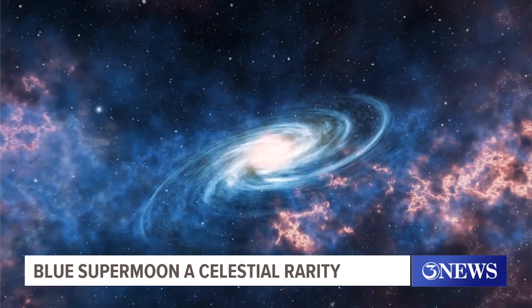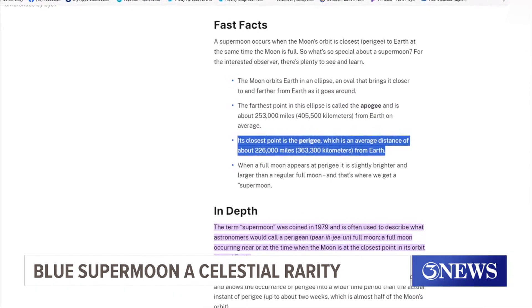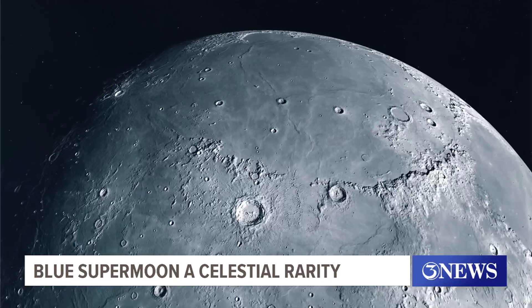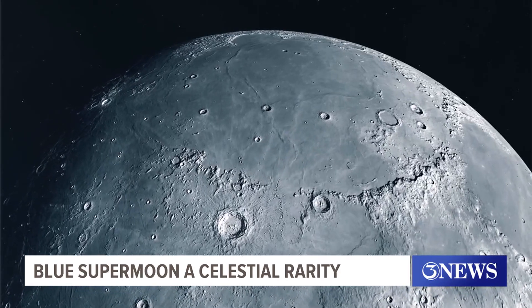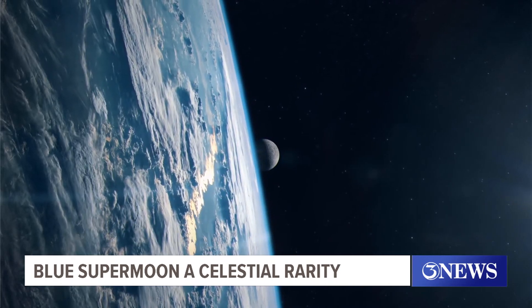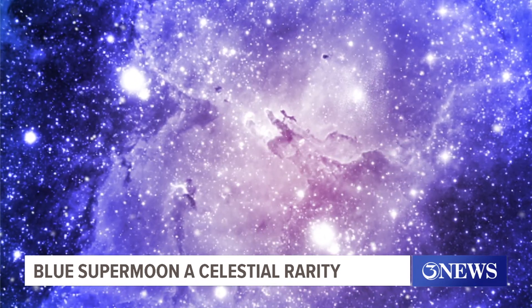According to NASA, the perigee has an average distance of about 226,000 miles from Earth. And while that's still an out-of-this-world destination, the visuals are actually slightly enhanced during this celestial event. It'll look about 7% larger than average, and it'll be about 15% brighter than average.